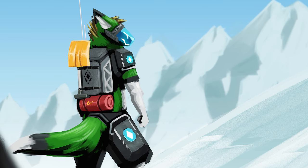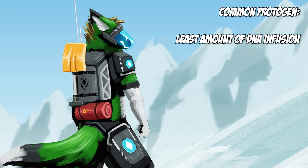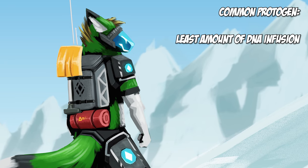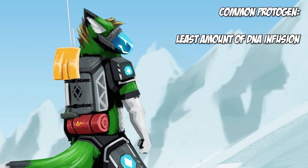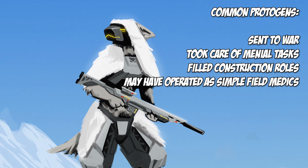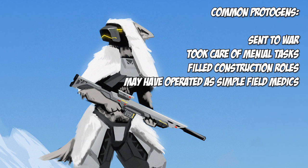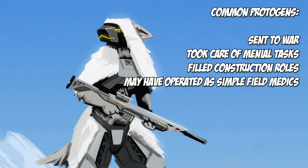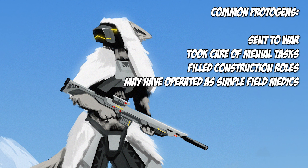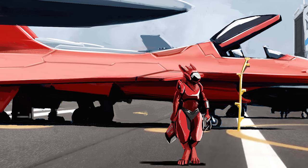Protogens can have a variety of traits. The most common protogens have the least amount of DNA infusion during the incubation period — they're left this way on purpose to be subordinate to their creators, as their disposition has been tempered through nanite infusion to fit the needs of the primogenitors. These protogens would be sent out to war, incapable of free will and completely under the control of their superiors. Common protogens would most likely be seen as defense and combat forces, medical response teams, basic vehicle operators, and construction workers.